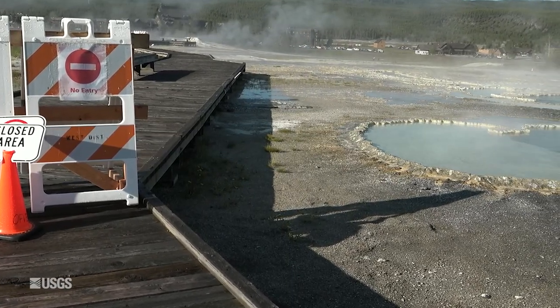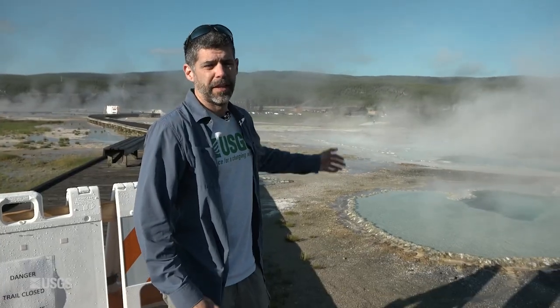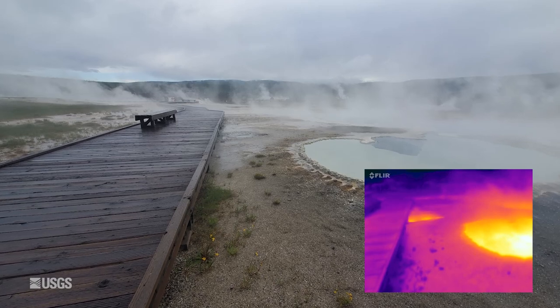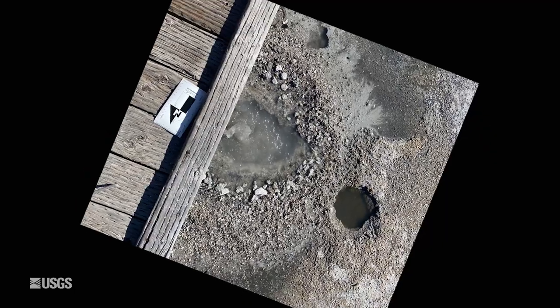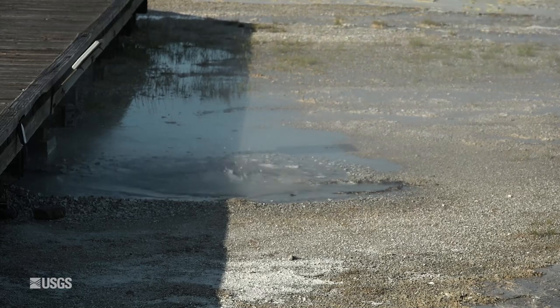Let's walk over to this closed area and have a look at some of those new features. This is Doublet Pool behind me. In early June, a small feature formed just next to Doublet Pool and right underneath the boardwalk. It was splashing hot water onto the boardwalk, and that's one of the reasons that this area is closed.